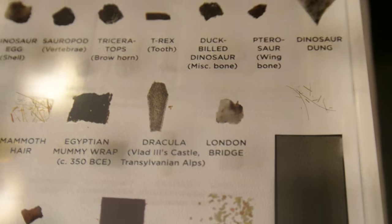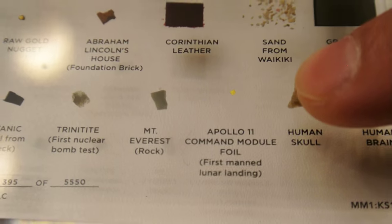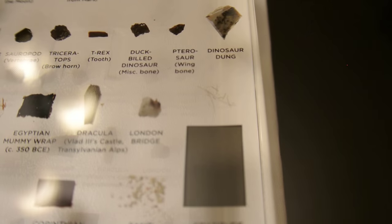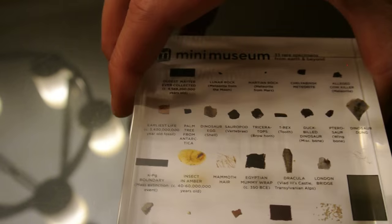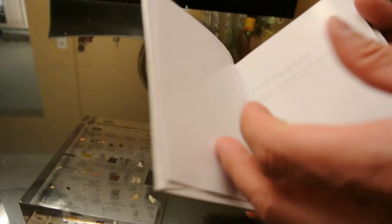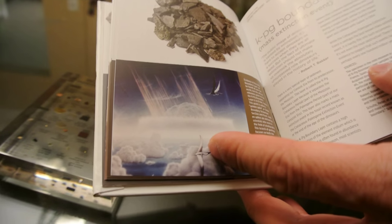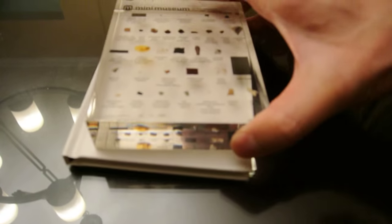There's insect in amber, a piece of the London Bridge, a piece of command module foil from Apollo 11 — just a collection of really interesting stuff. There's also a little bit of his beard hair in there. It's a great conversation piece. This time around with the Kickstarter they're including the book as well, where he discusses each item — the triceratops horn, mass extinction event, a bit of Egyptian mummy wrap.